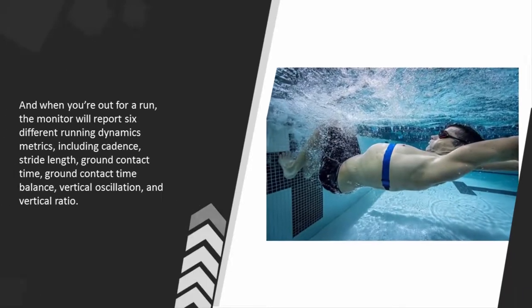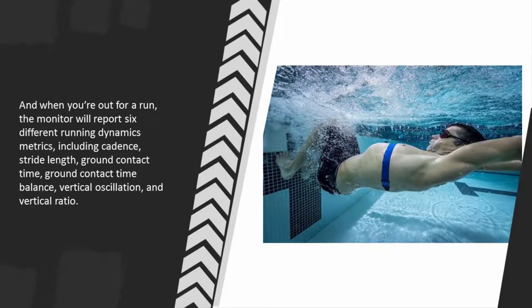And when you're out for a run, the monitor will report six different running dynamics metrics, including cadence, stride length, ground contact time, ground contact time balance, vertical oscillation, and vertical ratio.